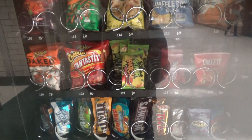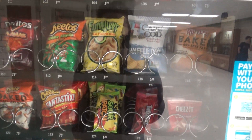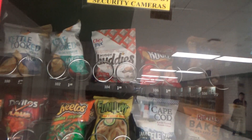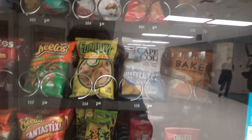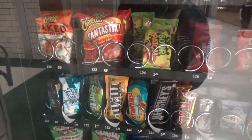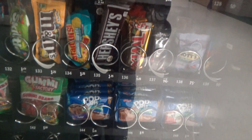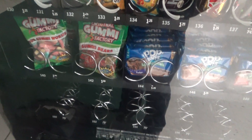This vending machine is really interesting because it's got sort of a trend. The products on top are all $1, in the middle $0.75, and then towards the bottom it gets more expensive — those products are $1.25, and then down at the bottom the products like the gummy worms are $1.50.